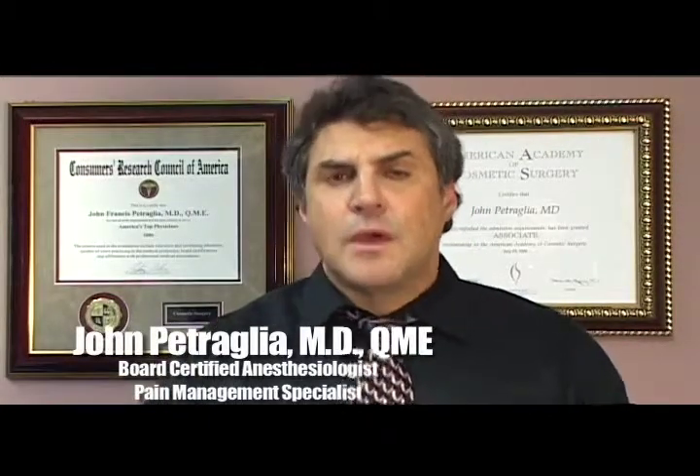Hi, I'm Dr. John Petralia, Medical Director of the Interventional Pain Medical Group. I'm here to tell you how we help people with intractable pain.